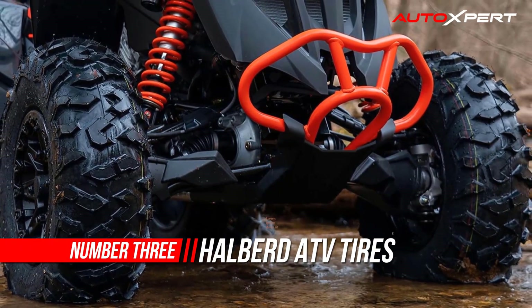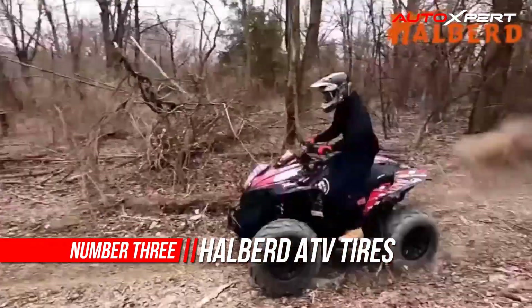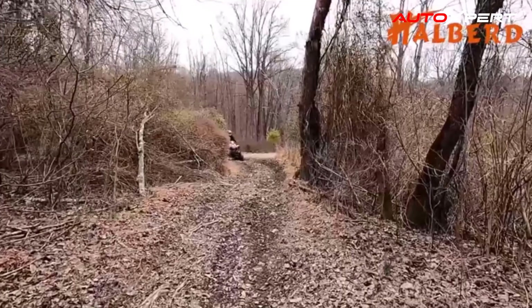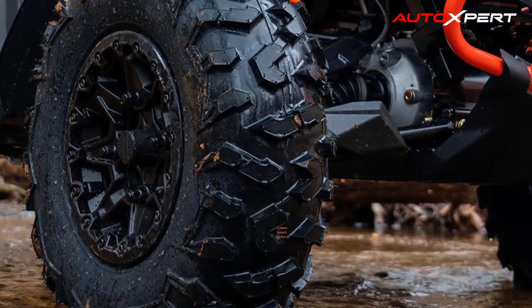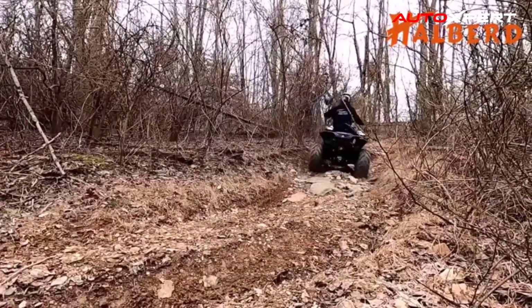Number 3: Halbert ATV Tires. Halbert HU-1 ATV tires are made of high-performance rubber materials and special rubber formulas so that the contact between the tire and the road surface is very good, and grip performance is greatly improved. Non-directional tires can be rotated to different sides of the vehicle, extending their life and making uneven tread wear easier to correct.